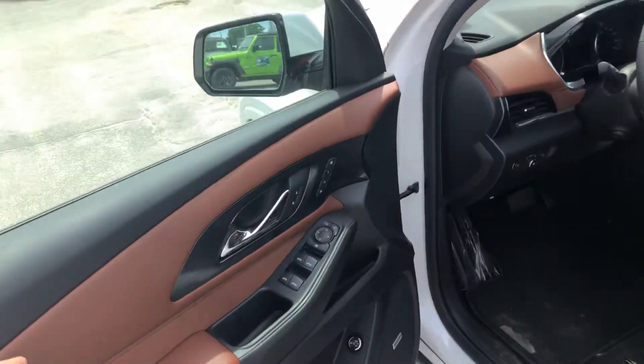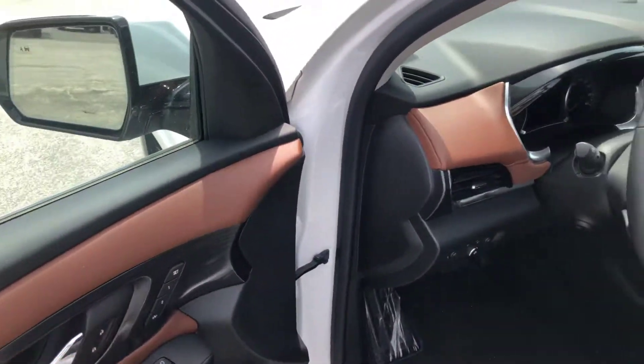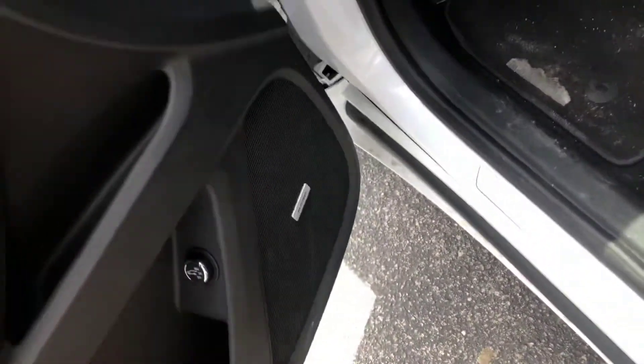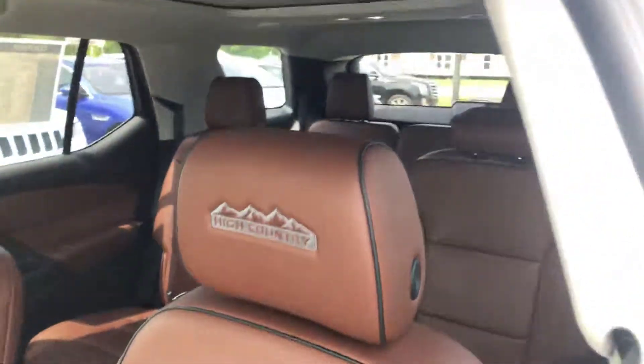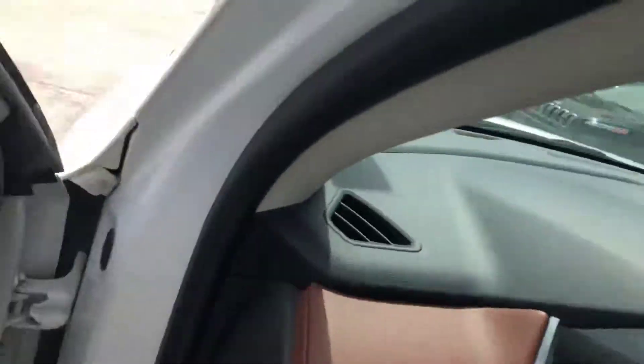Looking on the inside here, you're going to have the High Country option with leather — soft leather with your settings one and two — all your windows and openings. You've got the Bose sound system throughout the vehicle, again the High Country leather throughout, so it's got that great look to it with the embroidery there.